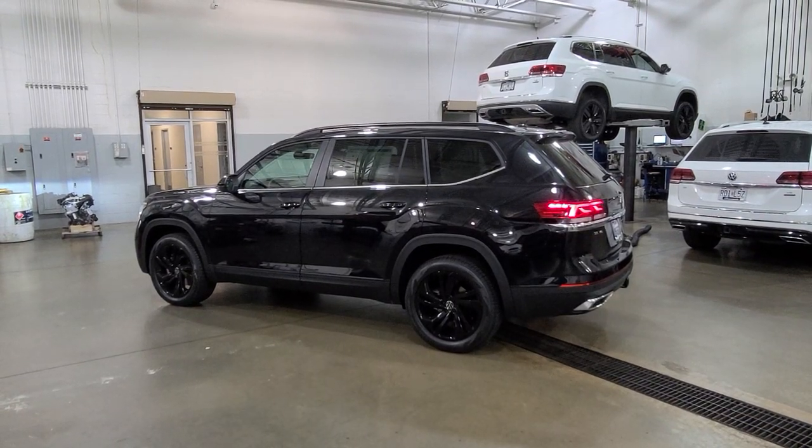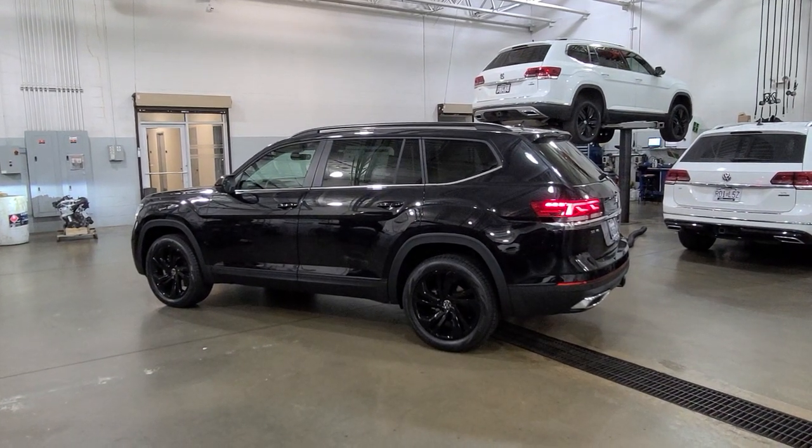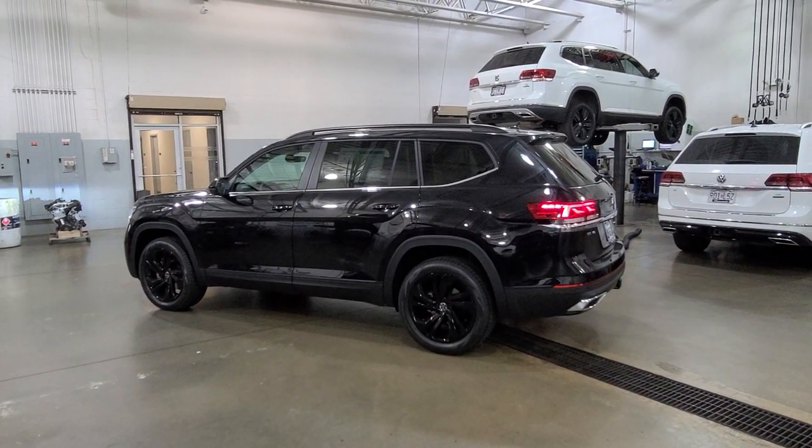Hello guys, this is Reece from Bomberado St. Peter's Volkswagen in St. Louis. Today I'm bringing you a 2022 Volkswagen Atlas SE with Technology V6 front-wheel drive.